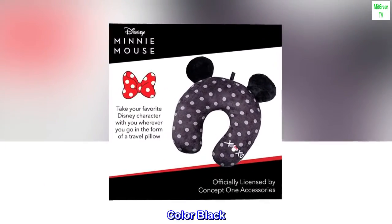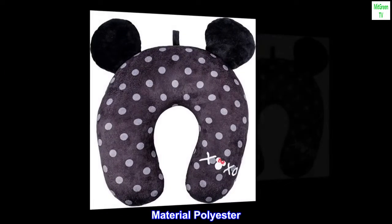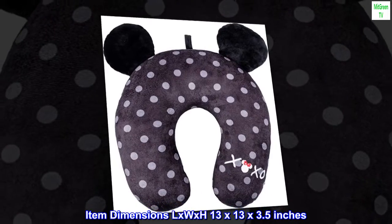Brand Concept 1. Color: Black. Size 1. Shape: Semicircular. Material: Polyester. Item Dimensions L x W x H: 13 x 13 x 3.5 inches. Polyester.